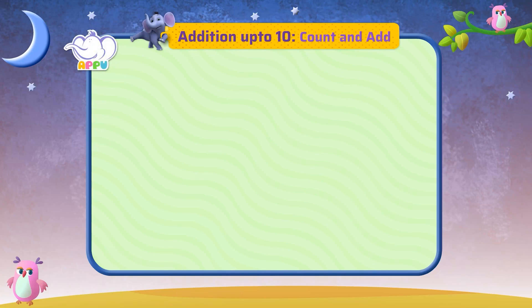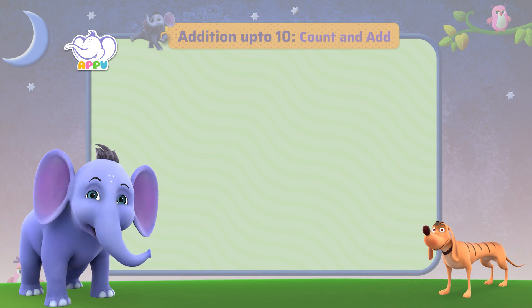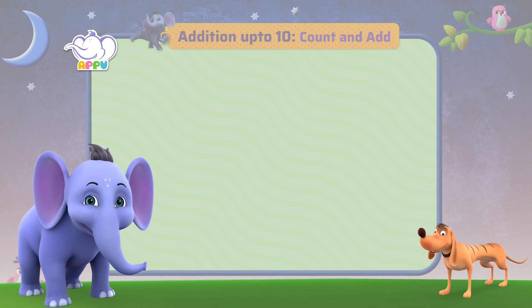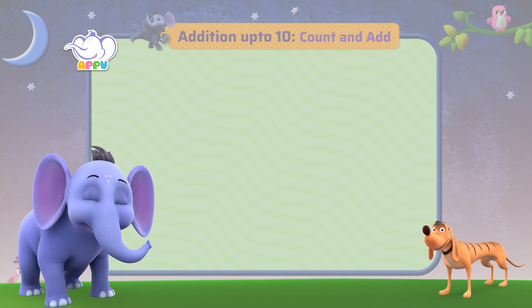Count and add. So Tiger, are you ready for our next exercise? You bet I am! What do we have next? Let's count and add.